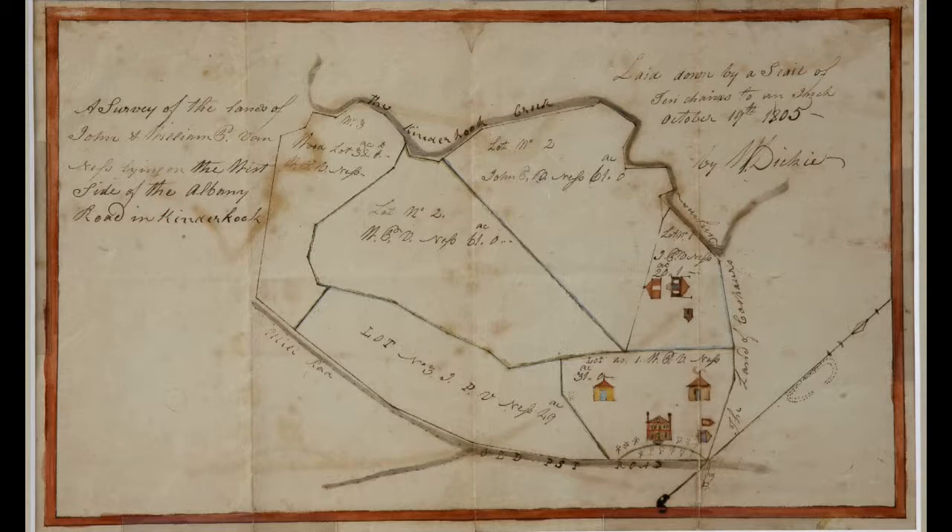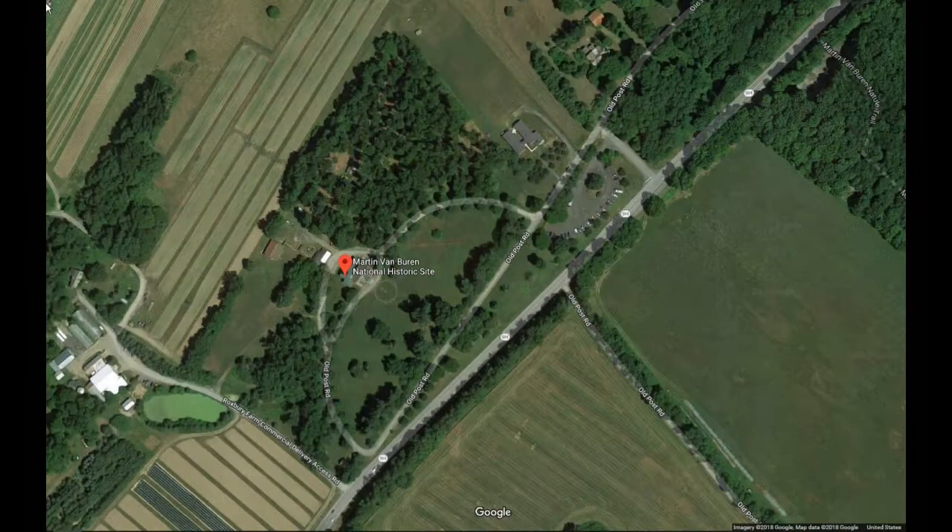Van Buren was the only United States president who was not an English speaker as his original language. He grew up speaking Dutch, which was very, very common in this part of New York State. This is what his property looked like, and it looks somewhat like this right now. You can see it overhead — a modern-day shot from Google Maps.